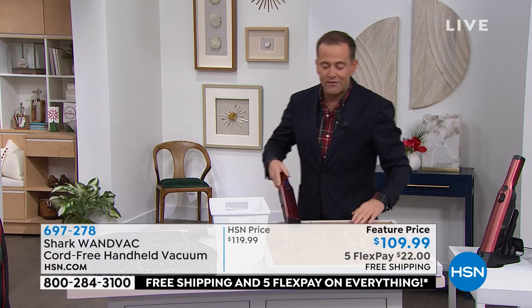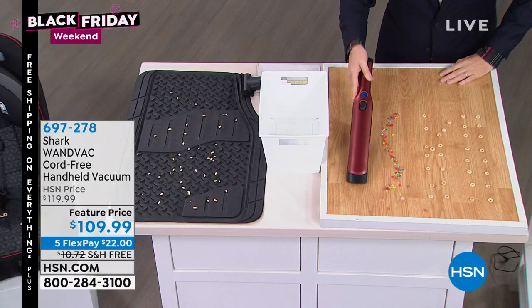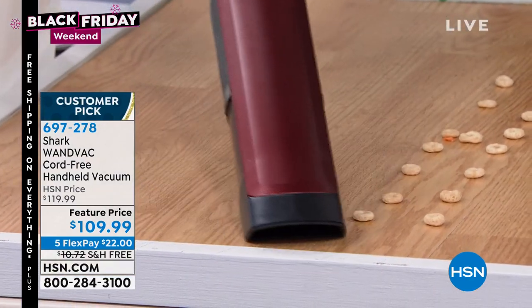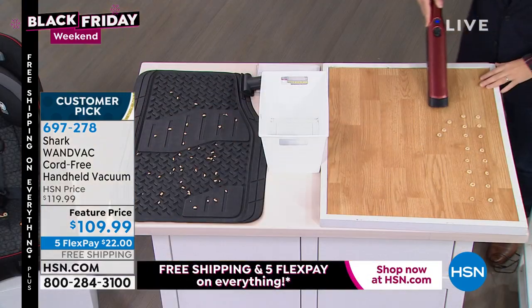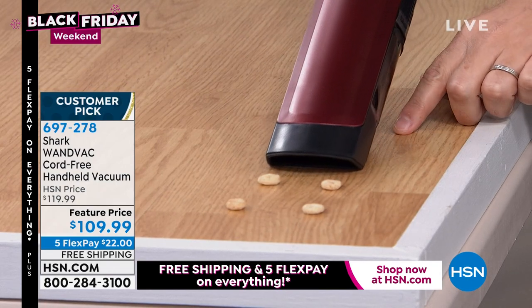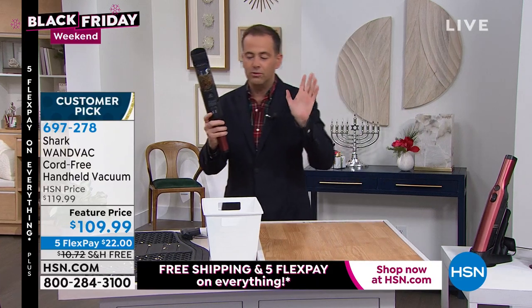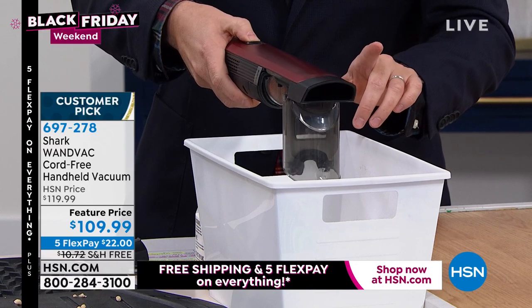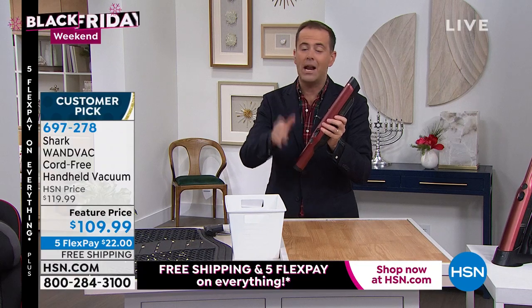It's about getting the big bits, the small bits, and everything in between. It's about doing the dirty work that maybe is too much hassle with that big, cumbersome vacuum you have to get out. It's about mornings when the kids have decided to throw cereal around rather than eat it. It's about knowing that every single day when you want to do those quick pickups, you've got the Shark Wand Vac. And the no-touch empty — it opens up and absolutely gets rid of all the mess. Love this. Can't live without it.